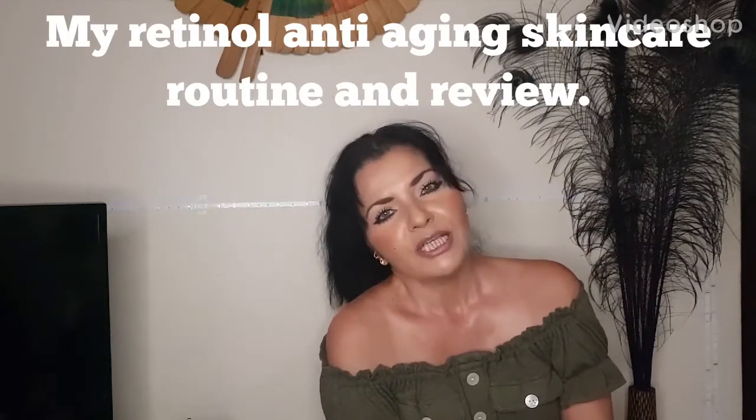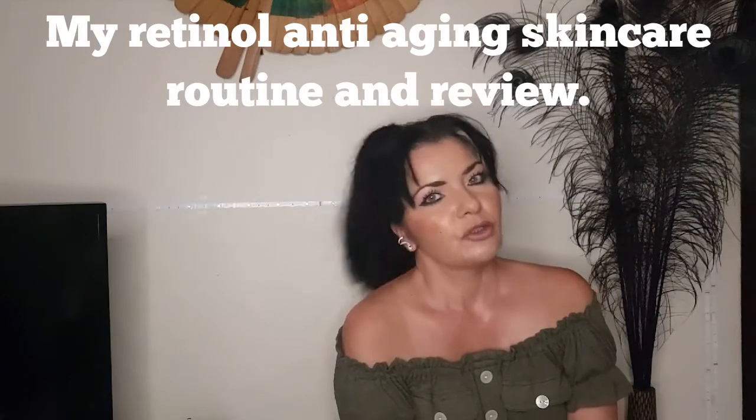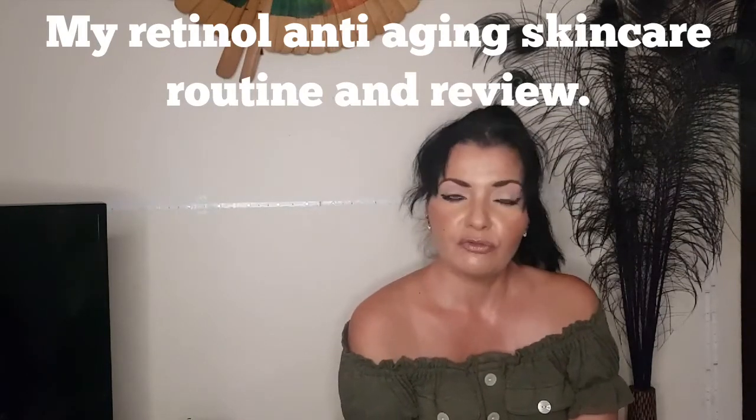Hi there, would you like to buy skincare that actually works for a change? Would you like to purchase an anti-aging regime that's actually going to work and is affordable? If that sounds like it's you, stay tuned to find out more.